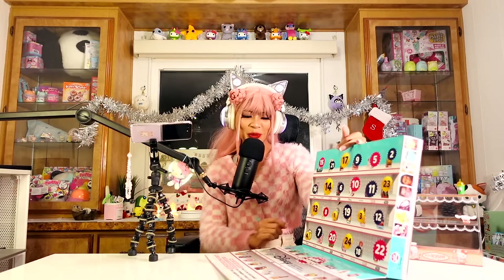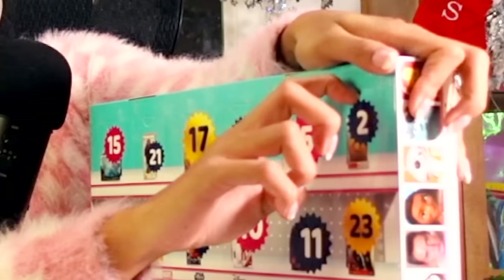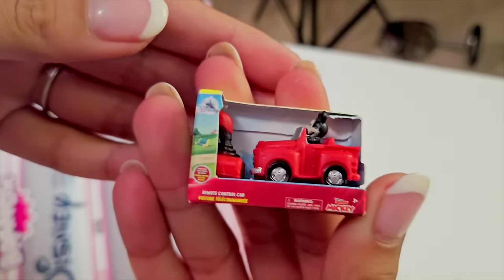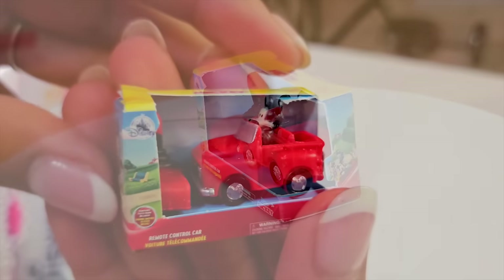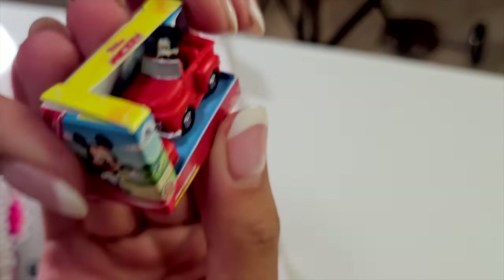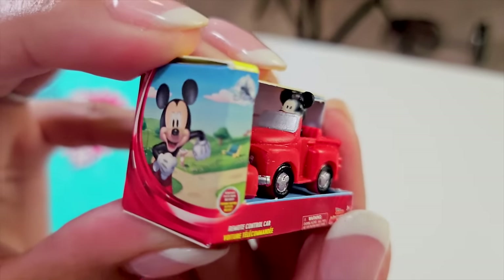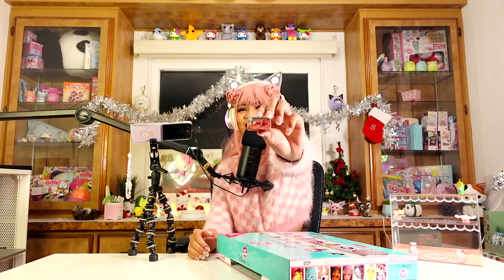Now it's time for door number two! This one's so cute — what is this? It's a Mickey Mouse Clubhouse remote control car and you can see Mickey here in his little Jeep. There's a remote right there that you can use to drive it around. So tiny. It's probably really hard to put the exact details on his face because of how small it is, but they did a good job. I really like it.